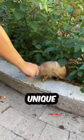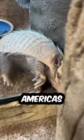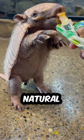Did you know that armadillos have a unique defense mechanism where they can roll into a ball resembling a tiny tank? These small mammals, found in the Americas, have a protective armor made of bony plates, providing them with a natural shield.